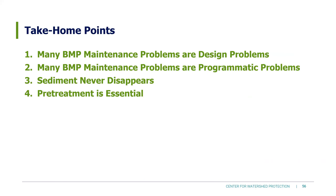Going back to our take-home points: many BMP maintenance problems are design problems we need to plan ahead for. Many BMP maintenance problems are programmatic problems we need to plan ahead for when developing our stormwater program. Sediment never disappears — it has to be physically removed by someone. Pre-treatment is essential.